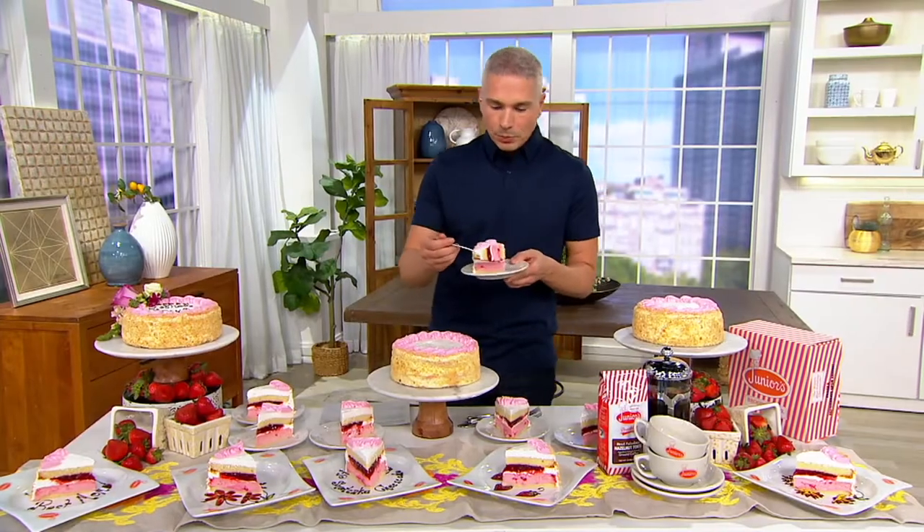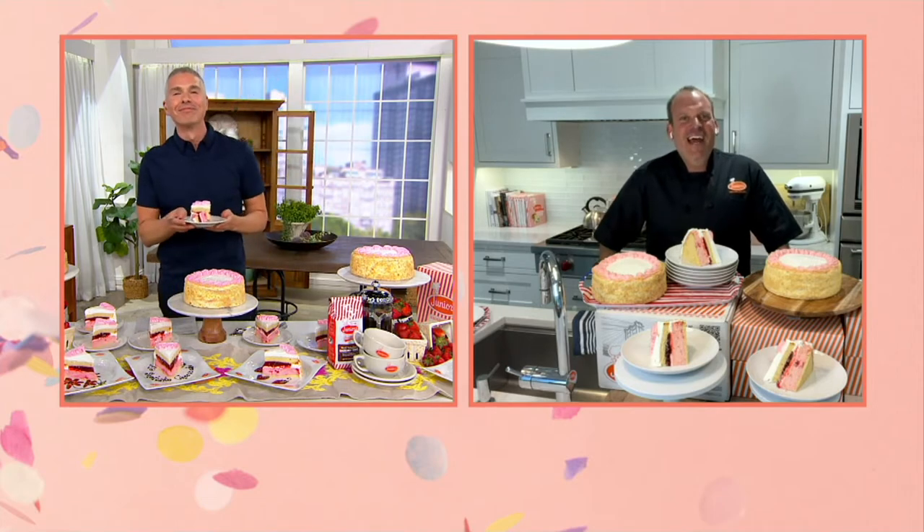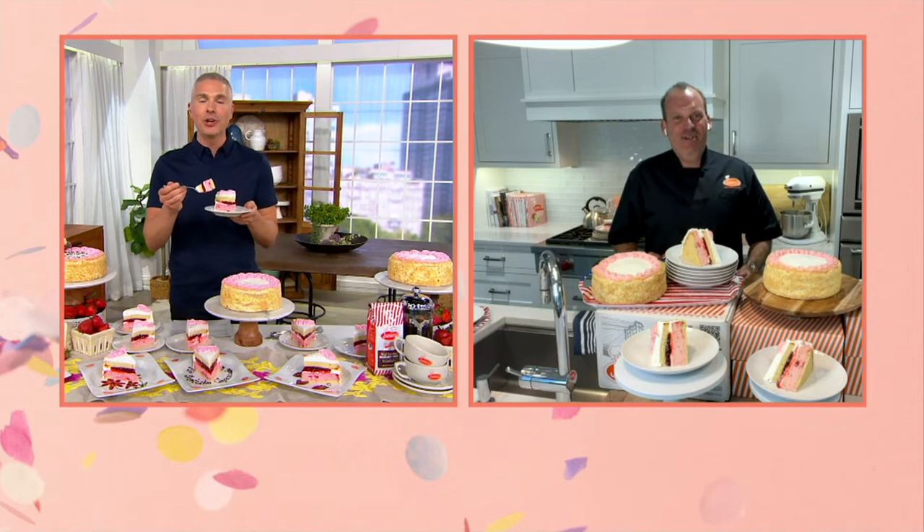Alan Rosen is part of the family that brings us Junior's Cheesecake, and we are always excited to invite him into our show. Alan, how are you today? Hey, Alberti, nice to see you. Nice to see you. Listen, it's been a while since we've seen the strawberry shortcake cheesecake, so we're all very happy in the studio that we get to try this today.